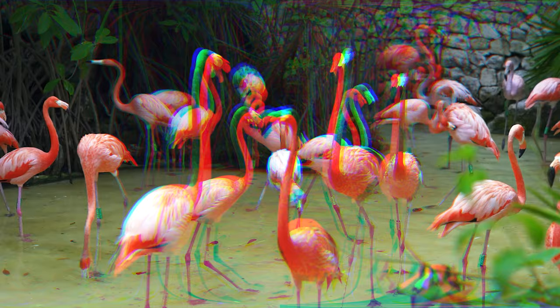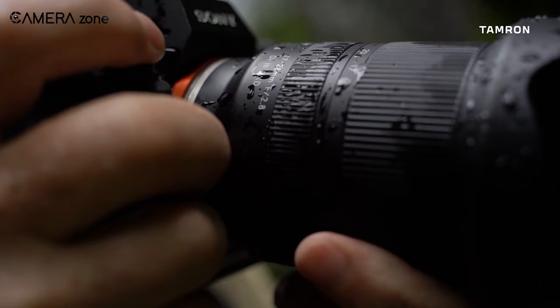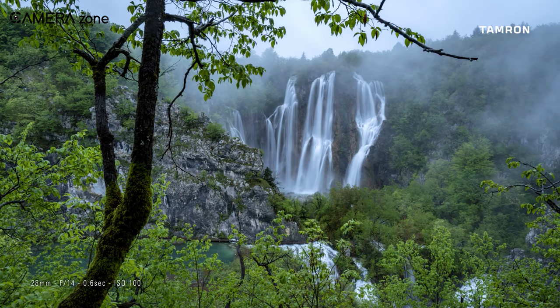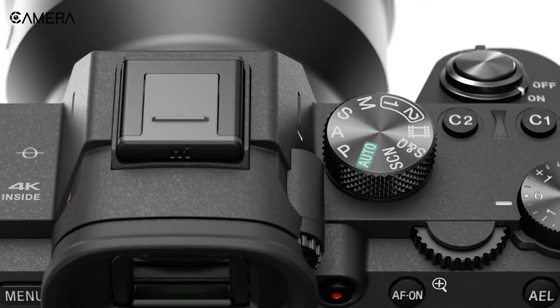The lens also has two LD lens elements and one X-LD element to reduce color fringing and ensure higher resolution. Its moisture-resistant construction and hydrophobic fluorine coating protects it against water and smudges. Overall, the Tamron 17-28mm f2.8 is a fantastic wide lens and works great when combined with a high-end full-frame camera like the Sony a7 III.